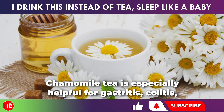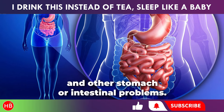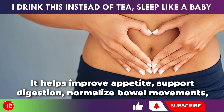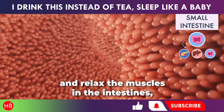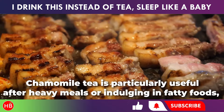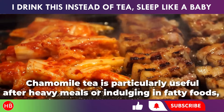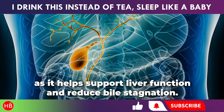Chamomile tea is especially helpful for gastritis, colitis, and other stomach or intestinal problems. It helps improve appetite, support digestion, normalize bowel movements, and relax the muscles in the intestines, which in turn helps promote better peristalsis. Chamomile tea is particularly useful after heavy meals or indulging in fatty foods, as it helps support liver function and reduce bile stagnation.